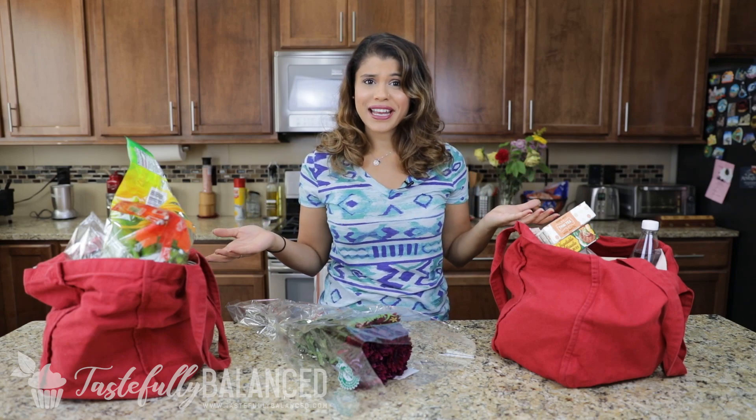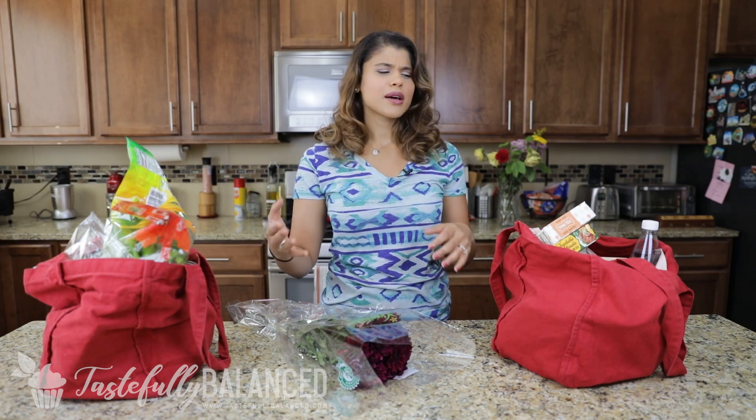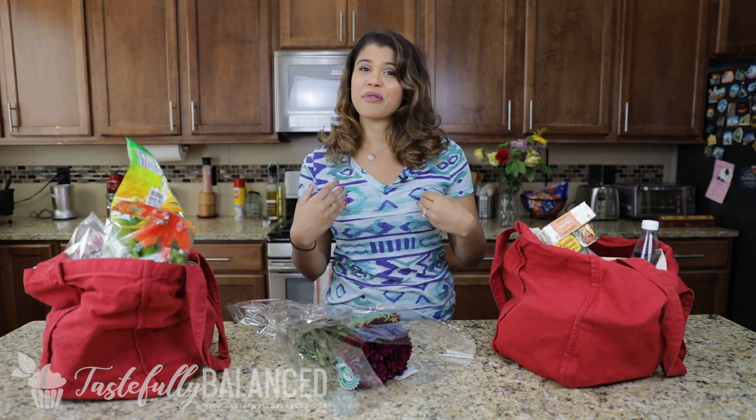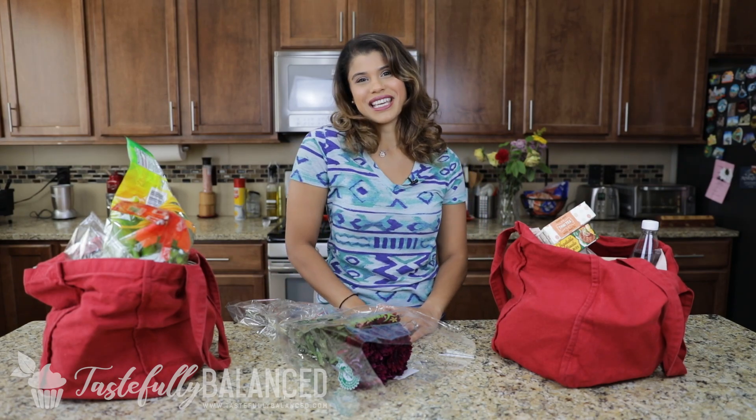Hi everyone! Welcome back to another episode of Tastefully Balanced. I'm Mariam and I am doing another haul video. If you guys like haul videos, please subscribe and keep watching!